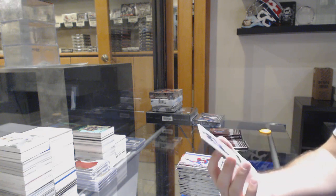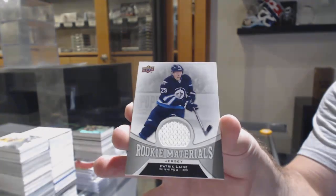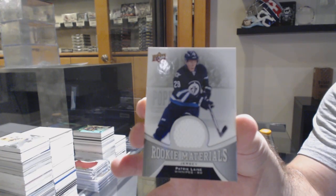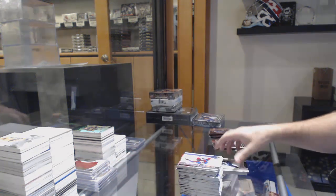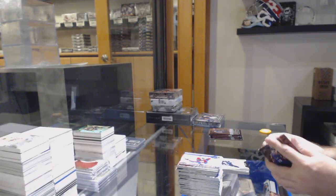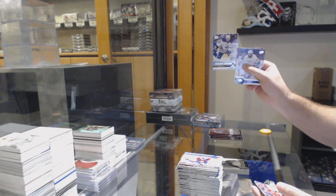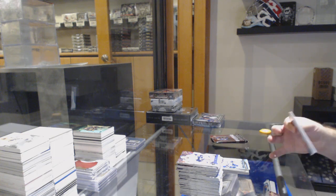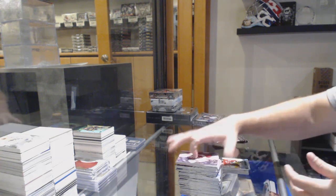We've got a rookie jersey of Patrik Laine for the Jets. Drake Caggiula Young Guns for the Oilers. Miles Wood Young Guns for the Devils — I feel like we've got this box of Young Guns already.